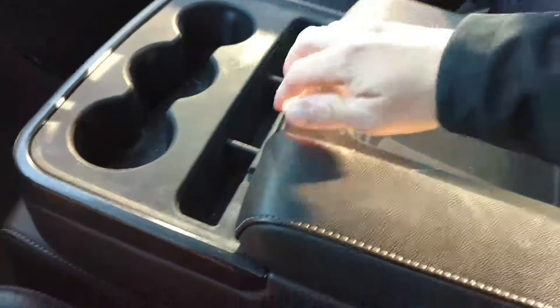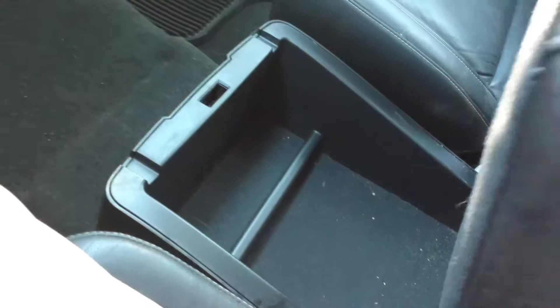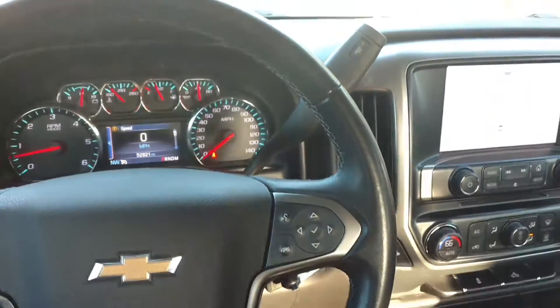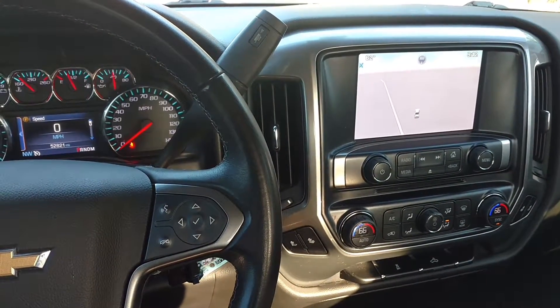Got your center armrest with some more charging ports. That folds up and you've got a secret little hiding place right here that you can lock. So if you've got any other questions, please give me a call. The number here is 706-453-2500. Thanks.